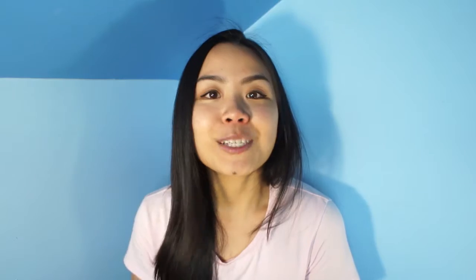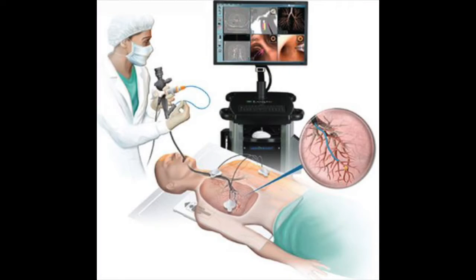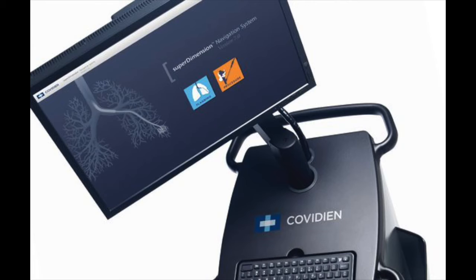St. Bartholomew's Hospital in London has become the first hospital to treat a lung cancer patient using navigational bronchoscopy, where they guide a thin tube through the patient's mouth through to the cancer tumor in their lung using 3D mapping software, and then blast the tumor with a small dose of microwave energy — just like a laser.